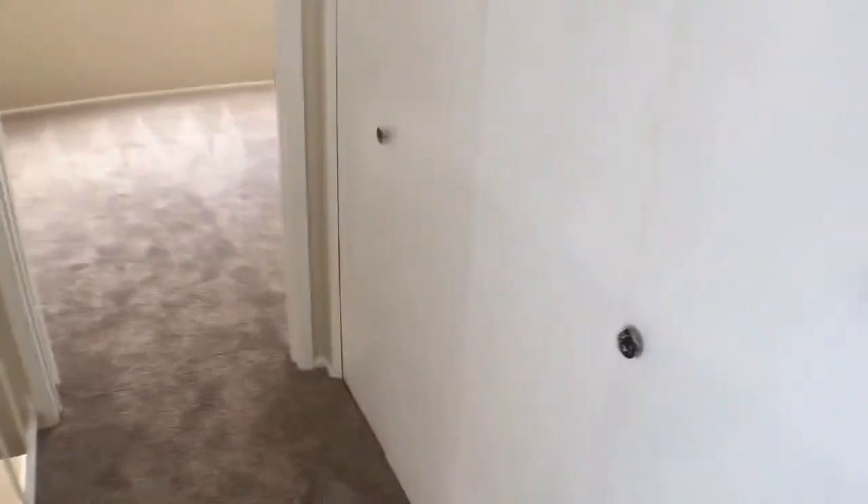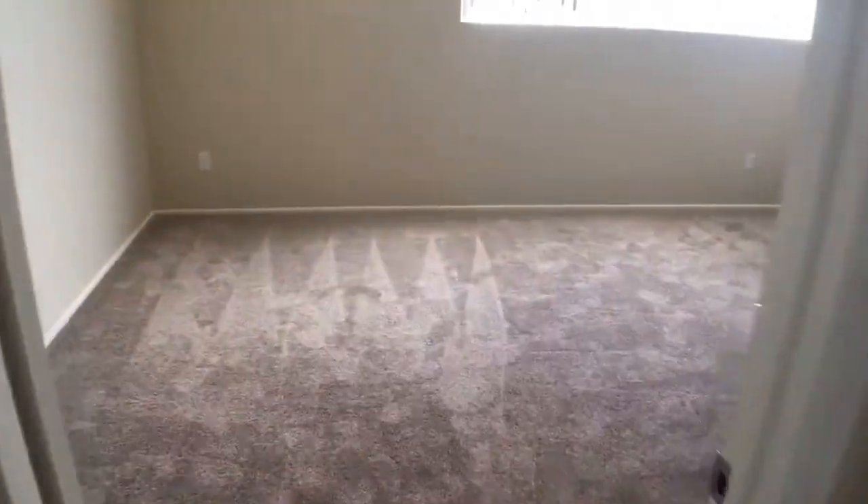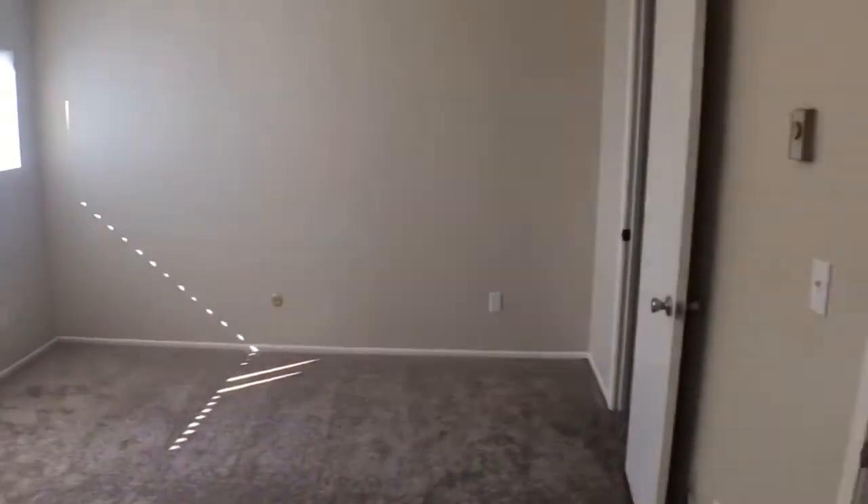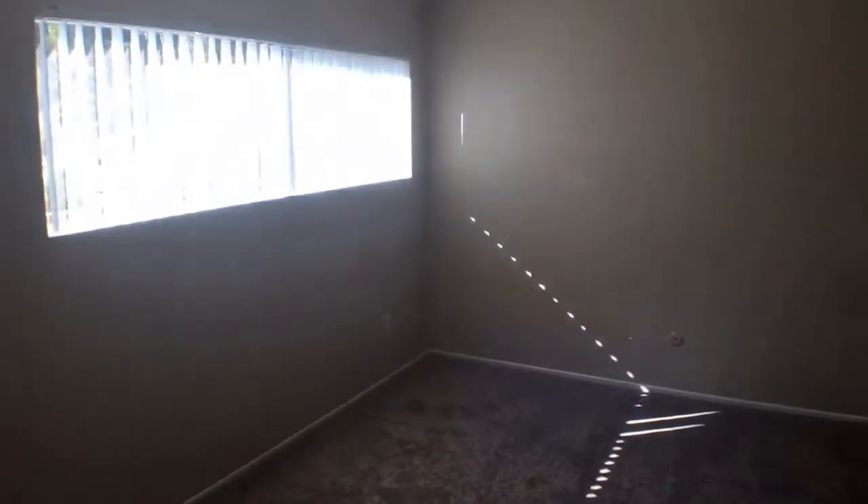There's a hall closet for storage. Here's the master bedroom — rather large — and it also has a spacious walk-in closet.